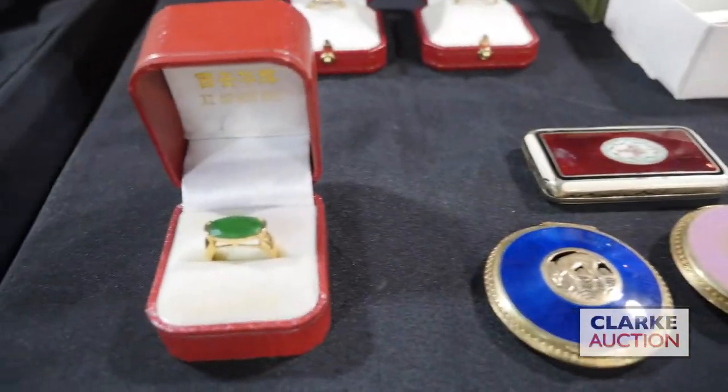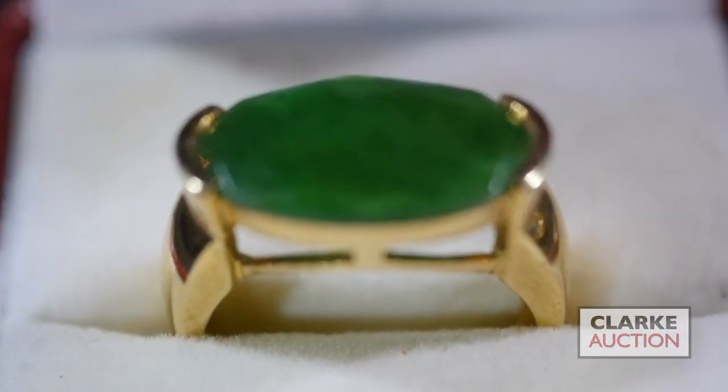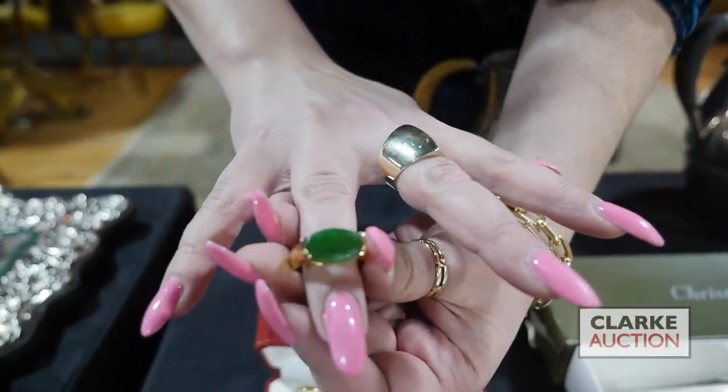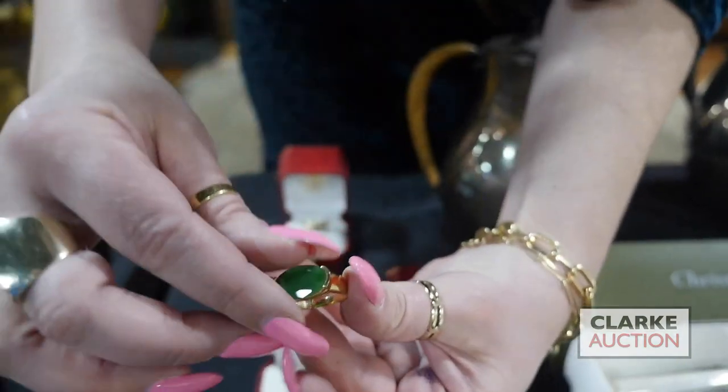We have this wonderful 18 karat gold and jade ring — by consignor provenance, this was graded as imperial jade. I'm going to take it out so you can see the wonderful green color. Of course it has to interact with the light, but it's absolutely beautiful, estimated at one thousand to fifteen hundred.